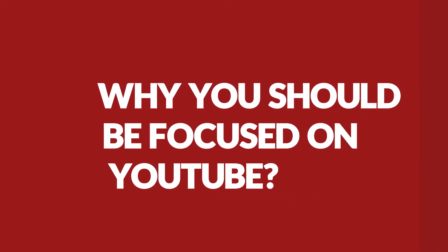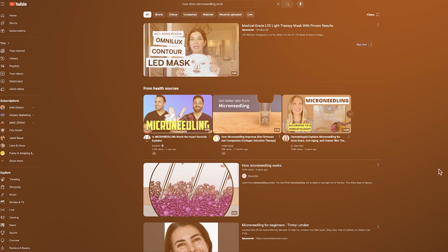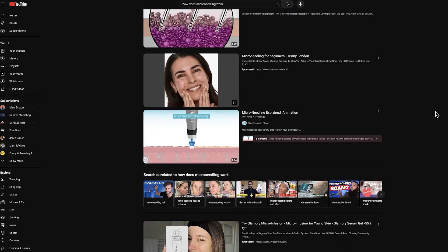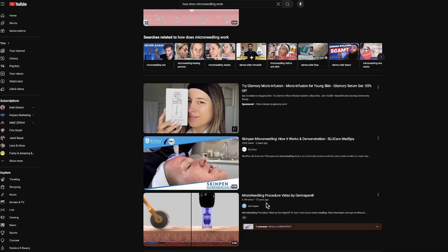Let's start with why you should be focused on YouTube. Of all the social media channels, it's the only one that is truly evergreen. If you search 'how does microneedling work,' you'll see that the top videos are from six years ago, one year ago, two years ago, even twelve years ago — meaning those producers put those videos up years ago and they continue to get views.